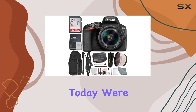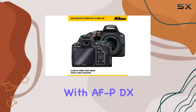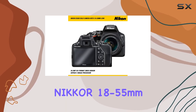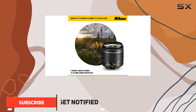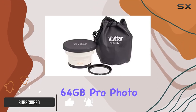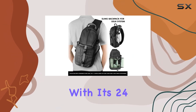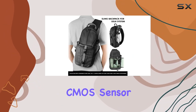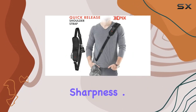Hey everyone! Today, we're diving into the Nikon D3500 DSLR camera with the AF-P DX Nikkor 18-55mm f/3.5-5.6G VR lens kit and the fantastic 64GB Pro Photo and Travel Bundle. This camera packs a punch with its 24.2MP DX format CMOS sensor and Expeed 4 image processor, delivering high-resolution imagery and exceptional sharpness.